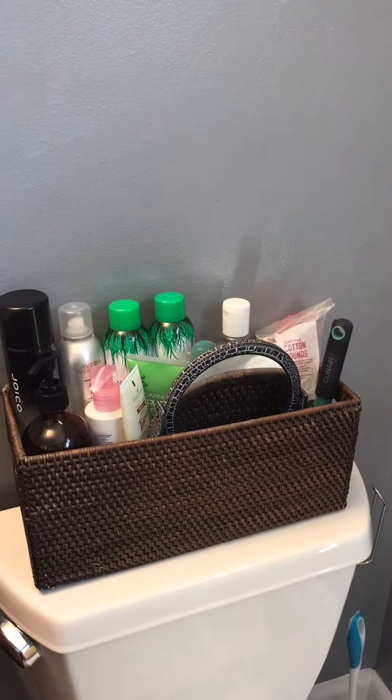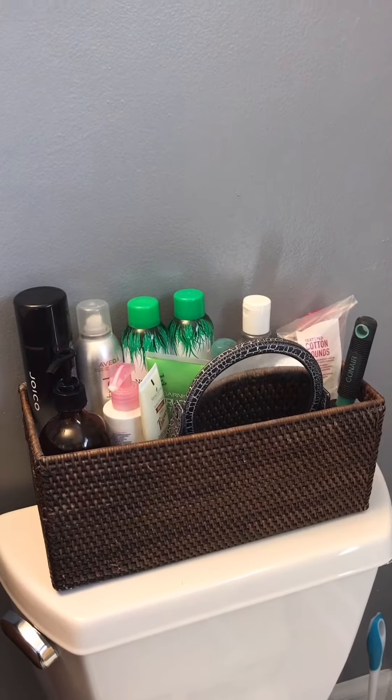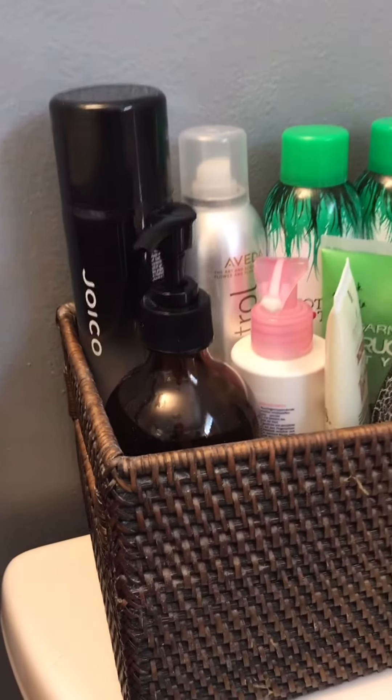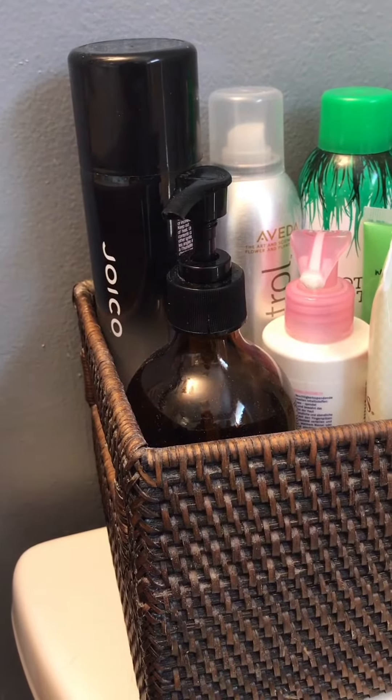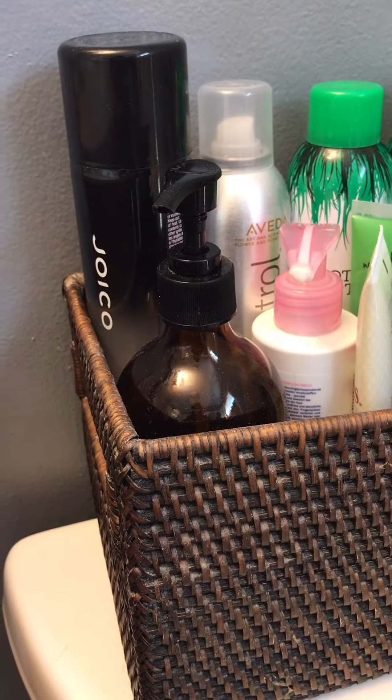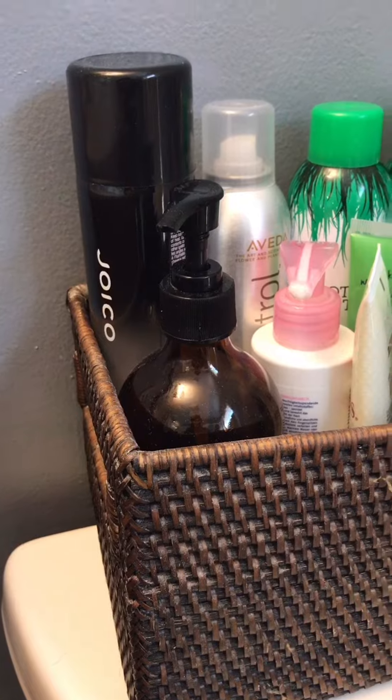Other items are stored in this basket on top of the toilet — mostly hairsprays and things like that. I even have my hand soap pump there because it's close enough to the sink for me to get some soap when I need to wash my hands.